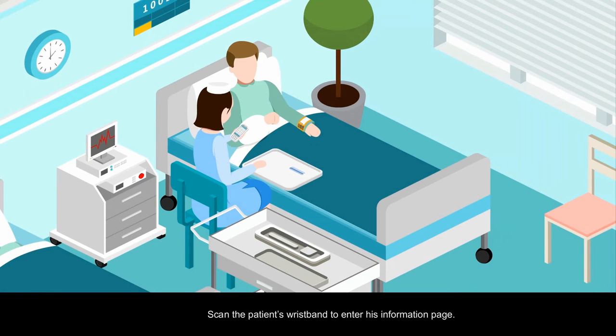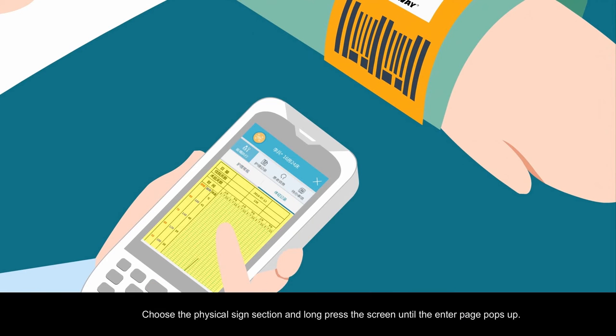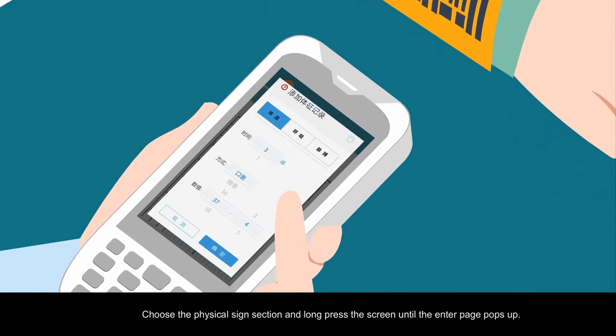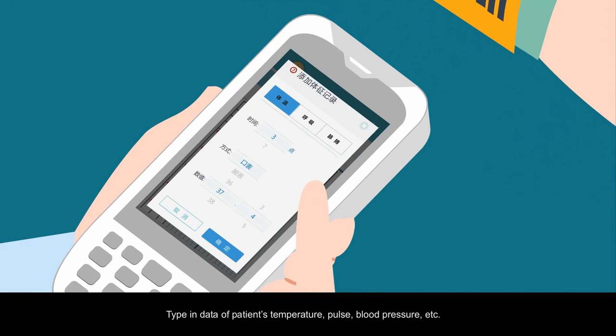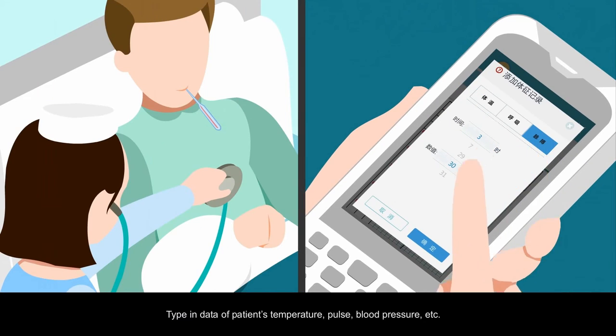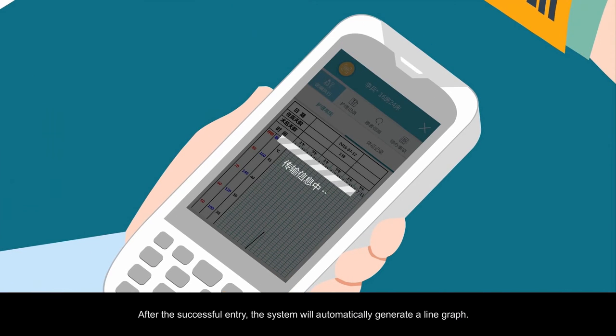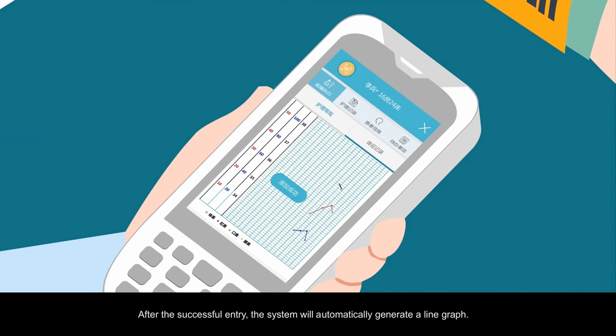Scan the patient's wristband to enter his information page. Choose the physical sign section and long press the screen until the enter page pops up. Type in data of the patient's temperature, pulse, blood pressure, etc. After the successful entry, the system will automatically generate a line graph.